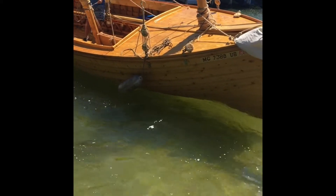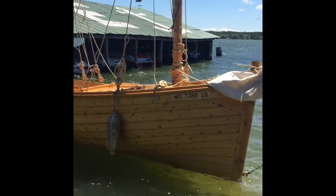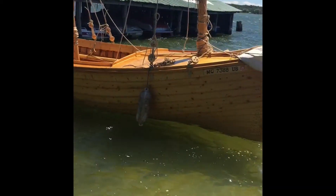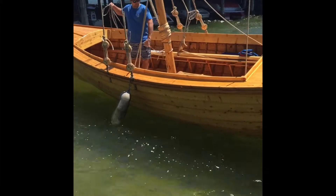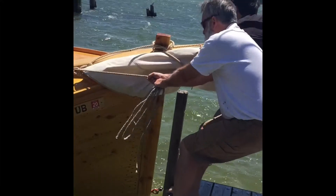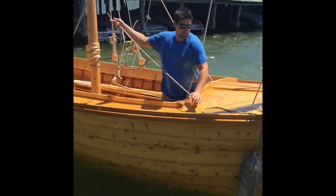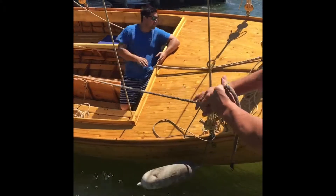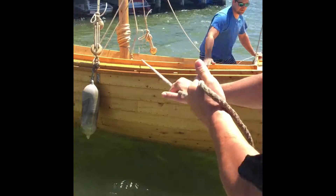Wow, it's so windy! Woo! That was awesome.